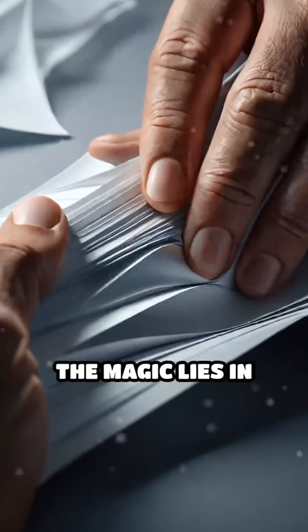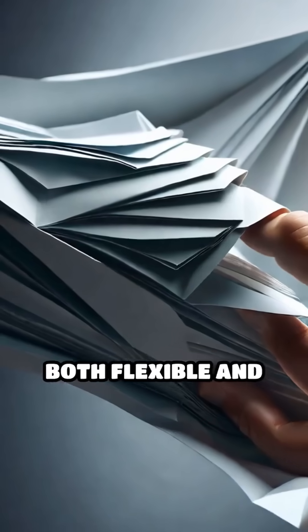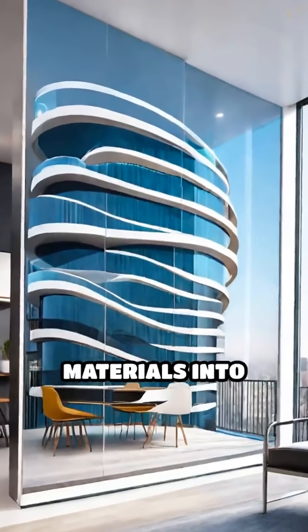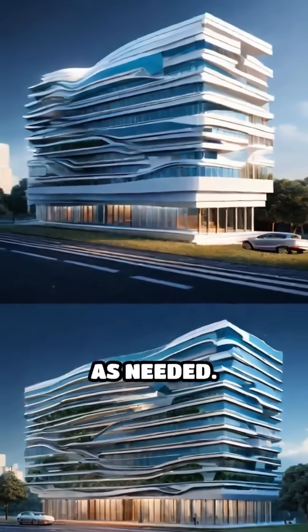The magic lies in how folds distribute forces, allowing structures to be both flexible and incredibly strong. These patterns can turn rigid materials into objects that bend, compress, and expand as needed.